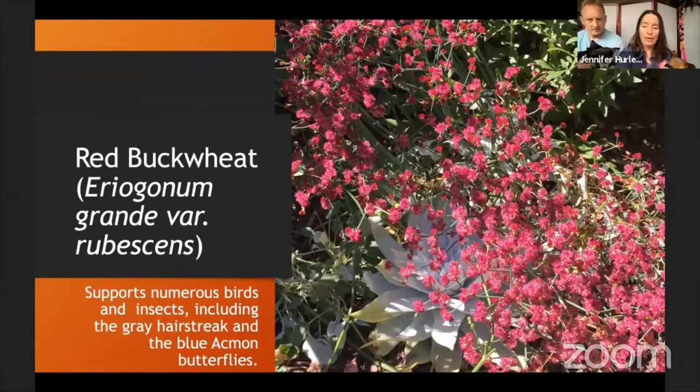Red buckwheat has been a huge success in our garden. One of my favorite butterflies is the gray hairstreak — a very small butterfly, about the size of a dime — and I do see it hanging out around the red buckwheat. It blooms towards the latter part of the summer, and this year because we had such warm weather in fall, we had a second bloom after cutting it back, around October.